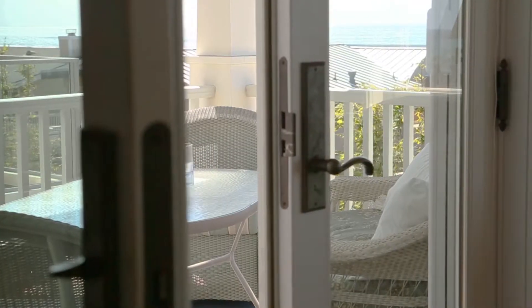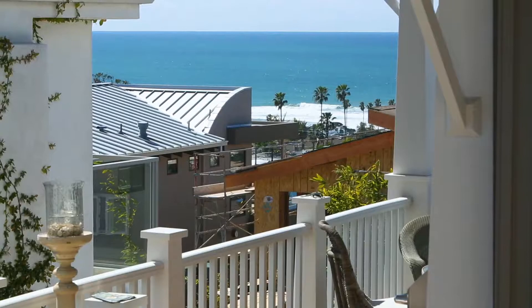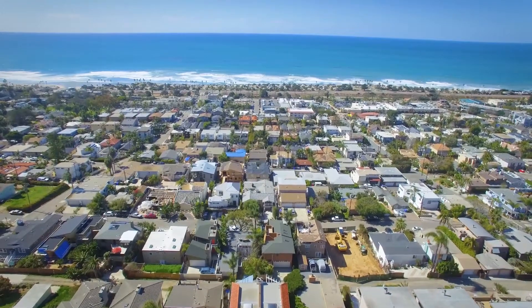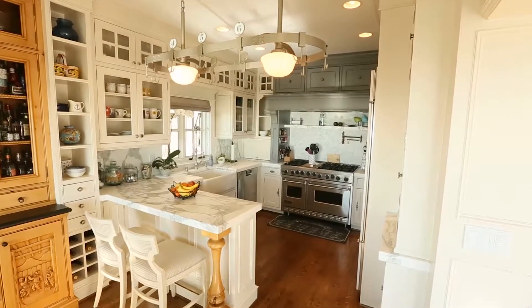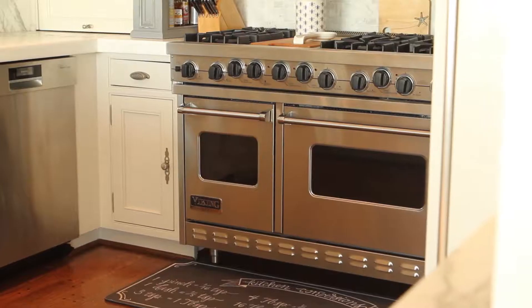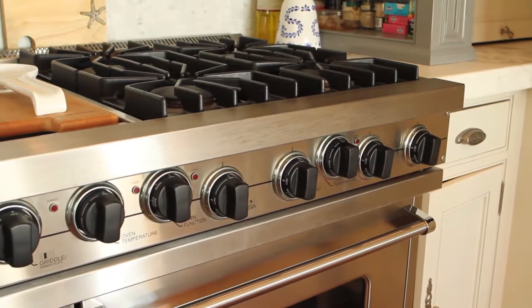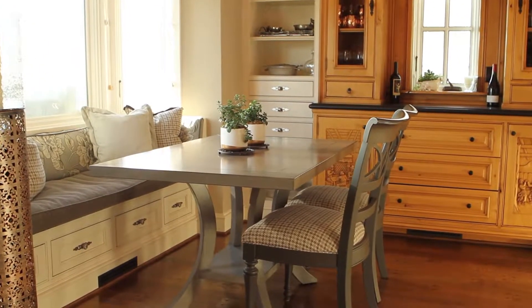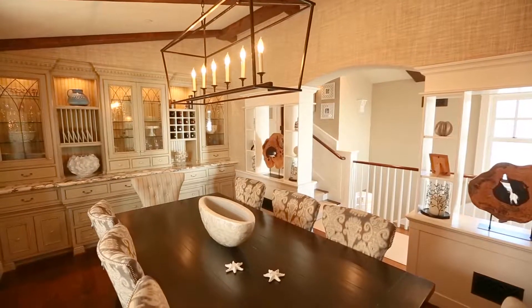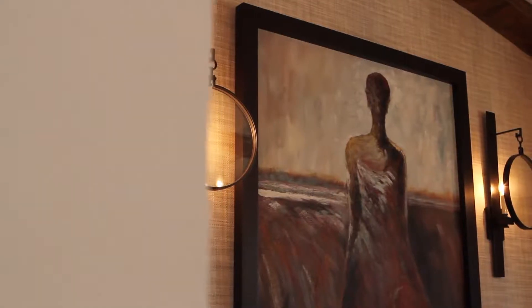French doors lead outside to a large surround deck where you can take in the panoramic ocean views. Fully equipped for a top chef, the gourmet kitchen features Carrera marble countertops, Viking and Bosch appliances, and an attached breakfast area looking out to the ocean. The nearby dining room is perfect for hosting more formal dinner parties.